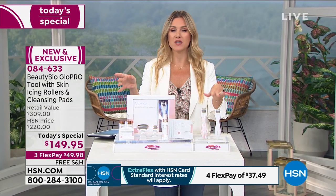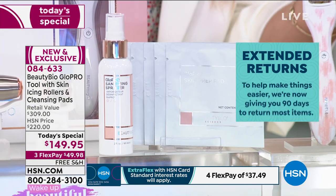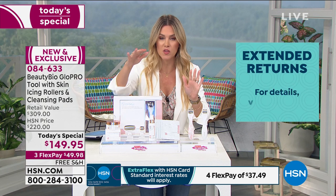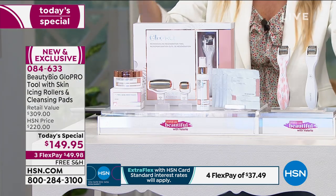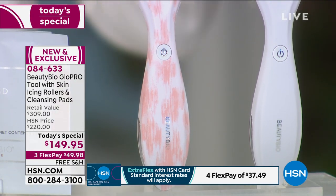If you're not in the ordering process, I invite you in to place your order. You can give us a call or go to hsn.com. We're giving you 90 days to try this out. Item number is 084633. You can lock in on AutoShip — you buy the tool once, and then on AutoShip you do $62 every 60 days. You get a new facial attachment plus the 30-count of the prep pad. Today you're getting free shipping and handling. $49.98 gets it home. If you have an HSN credit card, you get an extra flex pay at $37.49.